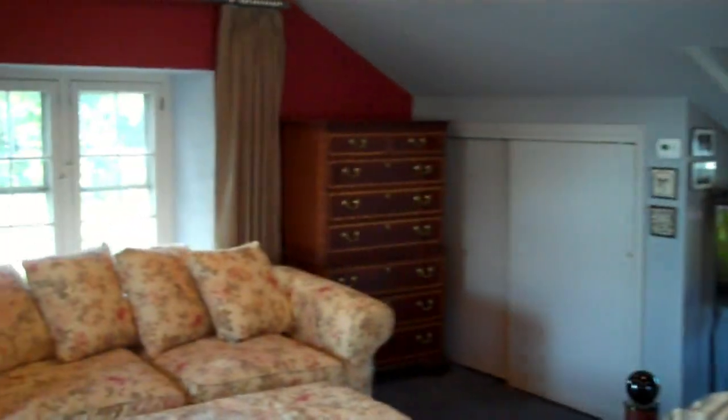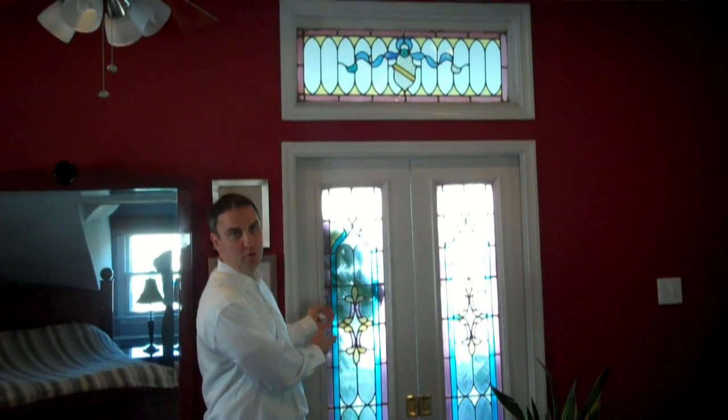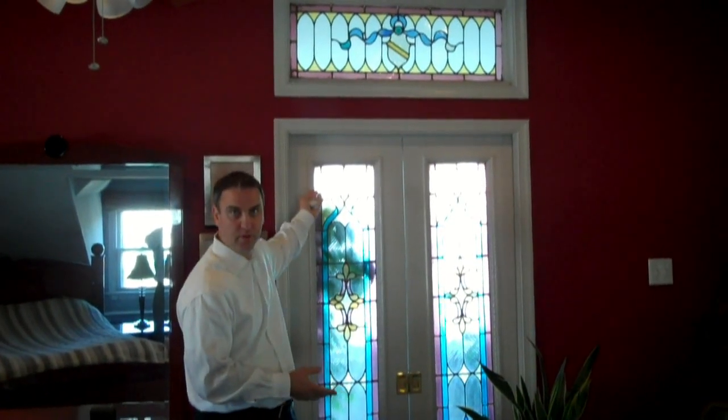On the third floor of the home, you have the private master suite that the homeowners had done a couple of years back. As you'll notice, you walk through here with vaulted ceilings, plenty of space, and lots of natural light with windows on every side of the room. Through these stained glass doors, you'll find the master bath, which has a humongous walk-in shower. In the morning, the natural light comes up from the east and lights up the doors, which is a beautiful morning awakening every day.